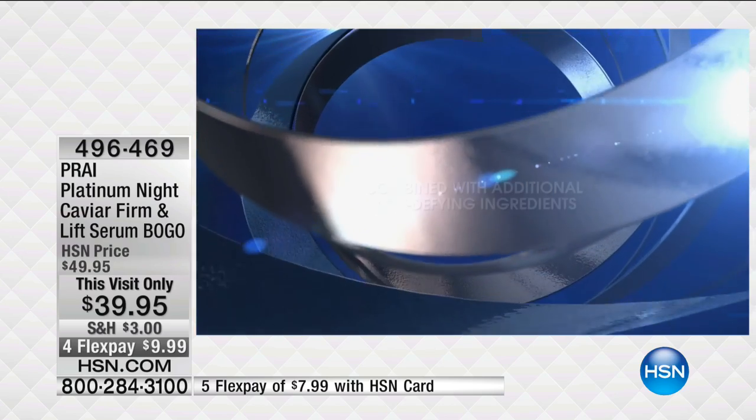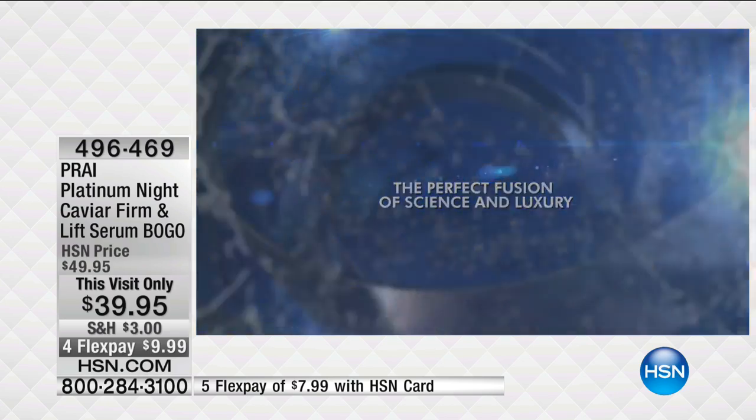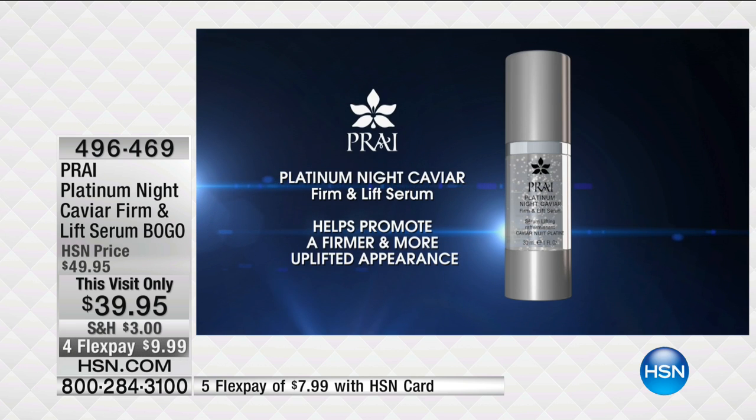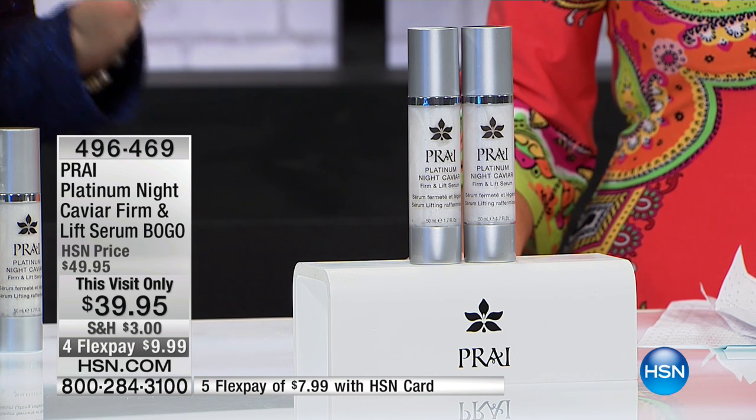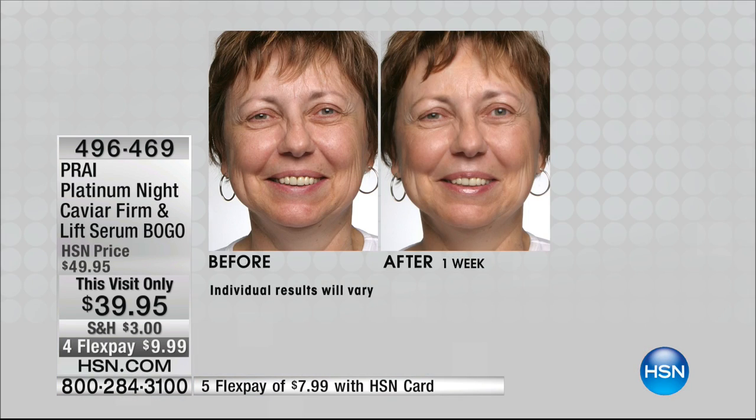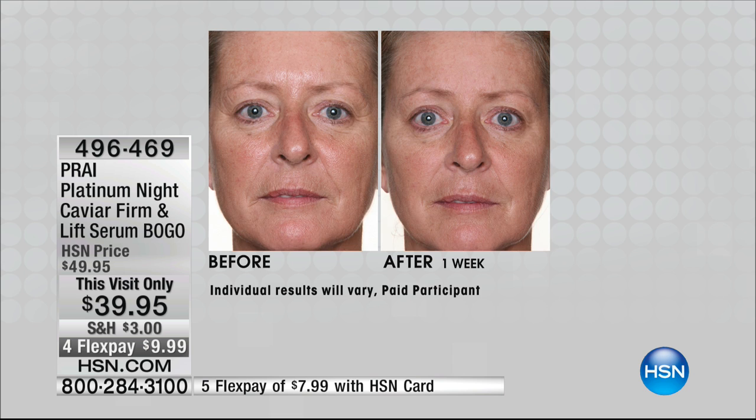Sodium hyaluronate can literally hold 1,000 times its own weight in water. So this is a very powerful night cocktail. If you do not have lines and wrinkles and slackening, you don't need something this powerful. But the sodium hyaluronate holding 1,000 times its weight in water, the colloidal platinum giving you that tightening and lifting — and the big technology in the night caviar is uplévity. If you're reading beauty magazines, you're reading about that ingredient because it's a liquid ribbon. Results in one week.